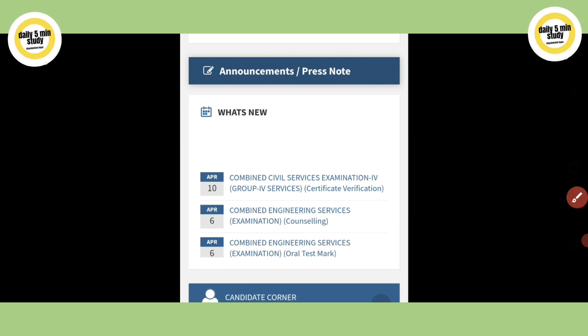Go to www.tnpsc.gov.in — you can type the official site in Google Chrome.